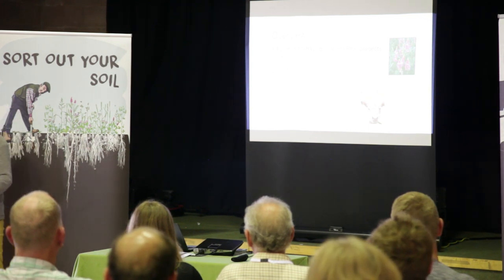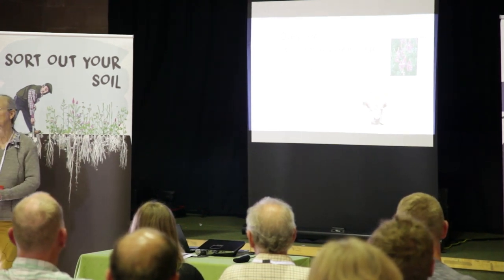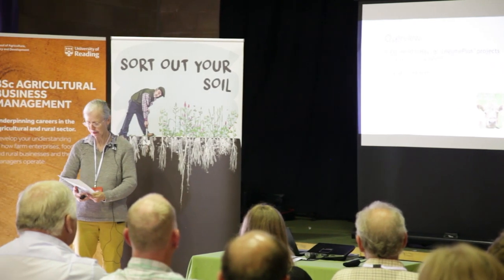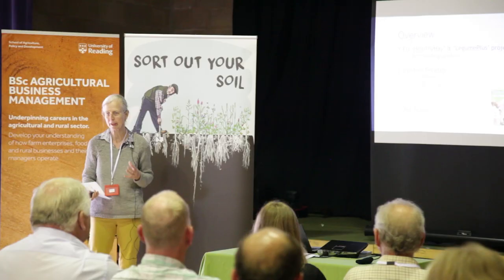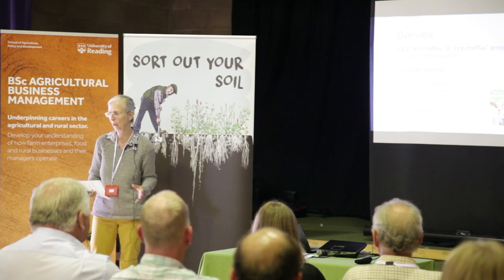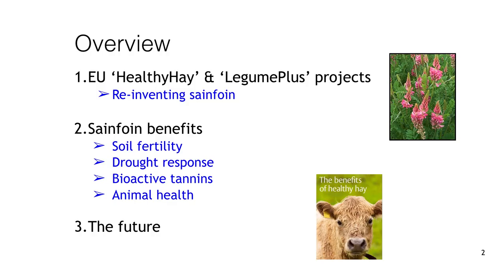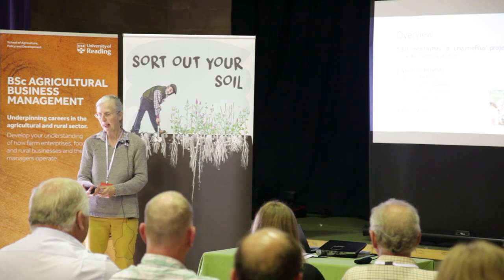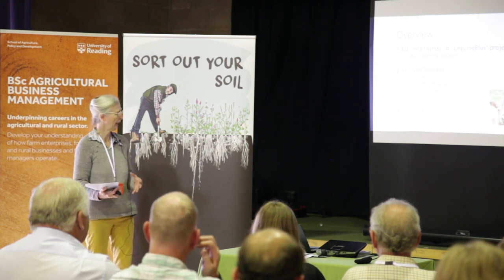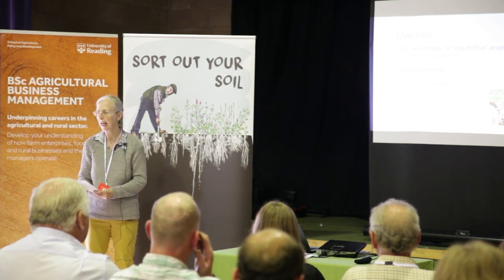I'm first going to talk about the two EU projects that funded this research. The idea was to kickstart a new plant breeding program on sainfoin, because that hasn't been done at all for this crop in Europe. I'll then talk about its benefits for soil fertility, its ability to withstand drought, and how its bioactive tannins can benefit animal health.